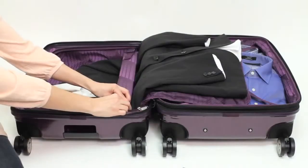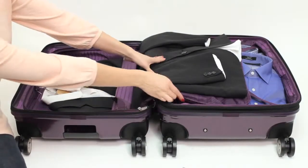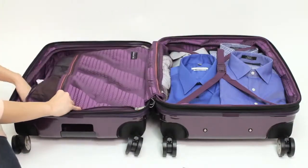A two-compartment packing system makes it easy to pack delicate or easily wrinkled clothing separately from other items.